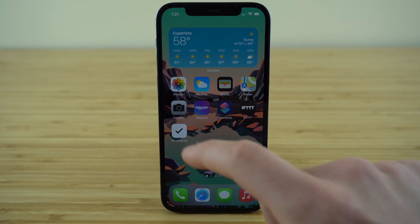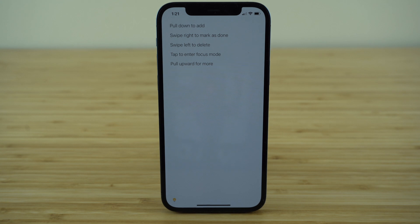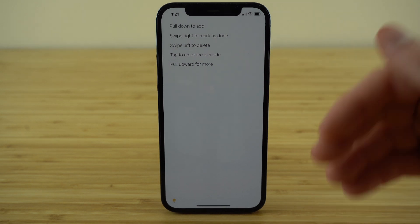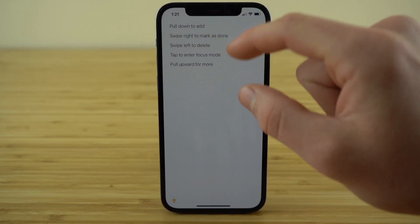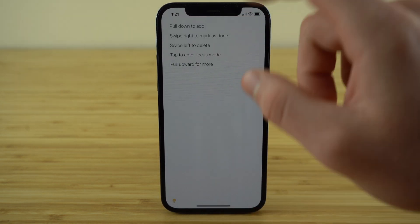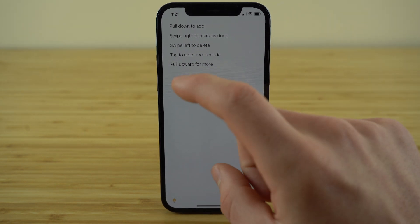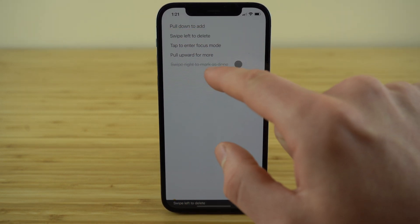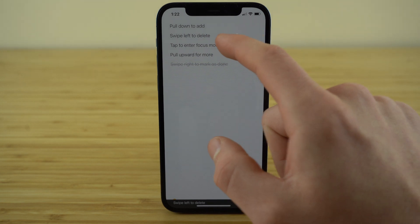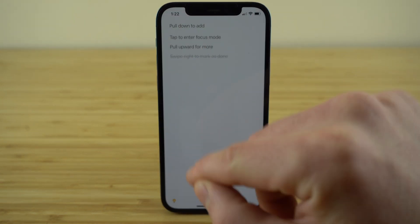This next app, Minimalist, is incredible for anybody struggling with procrastination or just needing help getting organized. It's a to-do list with one of the easiest interfaces I've found for productivity apps. To add something to the list, you just pull down on the screen, type in what you want to add, and it gets added. Once you complete a task, swipe to the right and it marks it as completed. If you want to delete something, just swipe to the left and it deletes that task from your list.